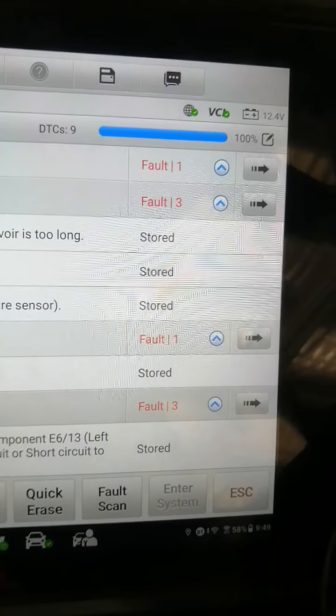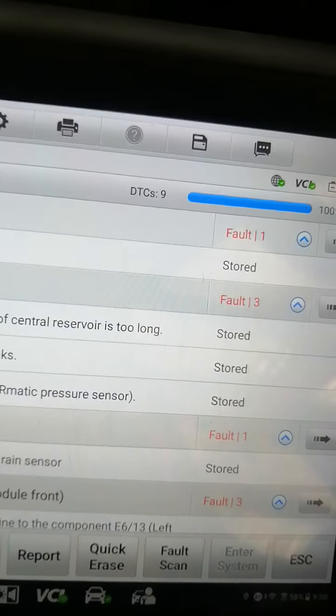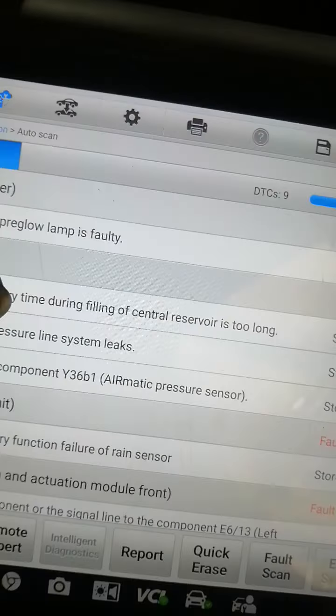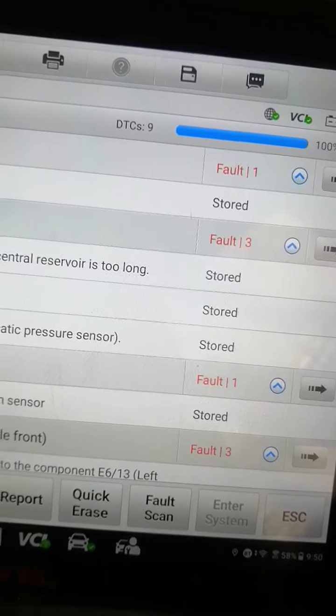This DTC I already checked before, last week. There's a DTC from the check components: Y36B1 Airmatic pressure sensor.